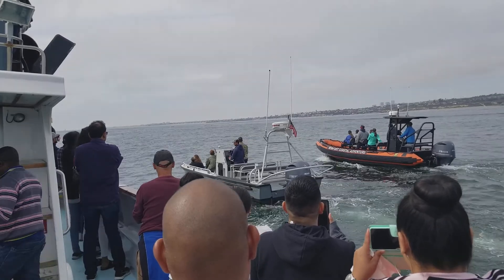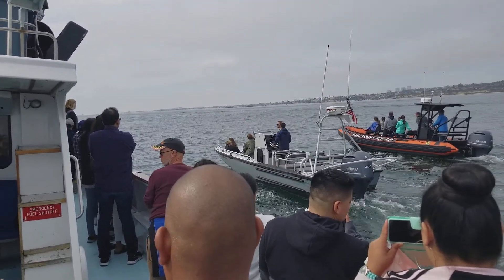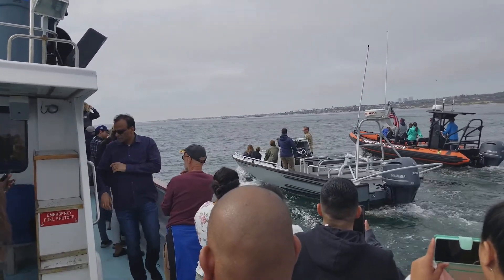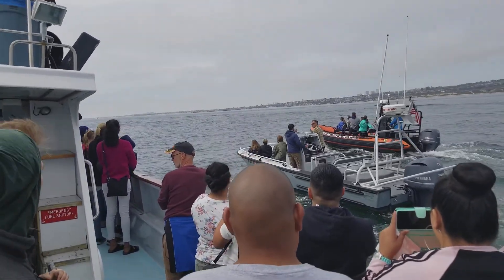The largest baleen whale would be the blue whale — the largest animal on the planet, up to 100 feet long. These gray whales can get to be up to about 50 feet in length on the females. Males don't get quite as large, maybe just 40 or 45 feet in length, with both weighing nearly a ton per 10 feet.